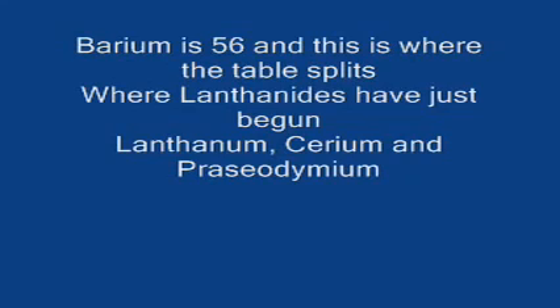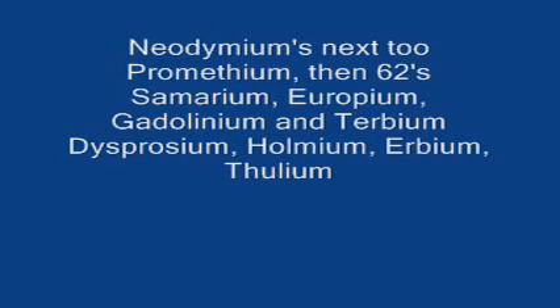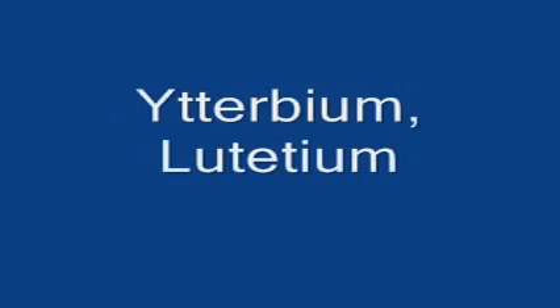And this is where the table splits, where lanthanides have just begun: lanthanum, cerium, and praseodymium, neodymium, neodymium's next to promethium, then 62's samarium, europium, gadolinium, and terbium, dysprosium, holmium, erbium, thulium, ytterbium, lutetium.